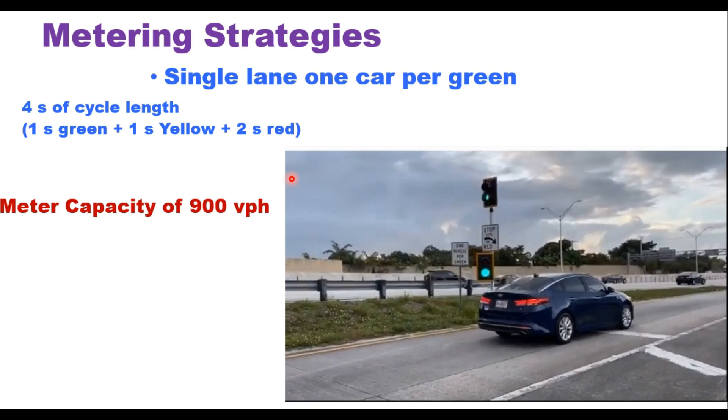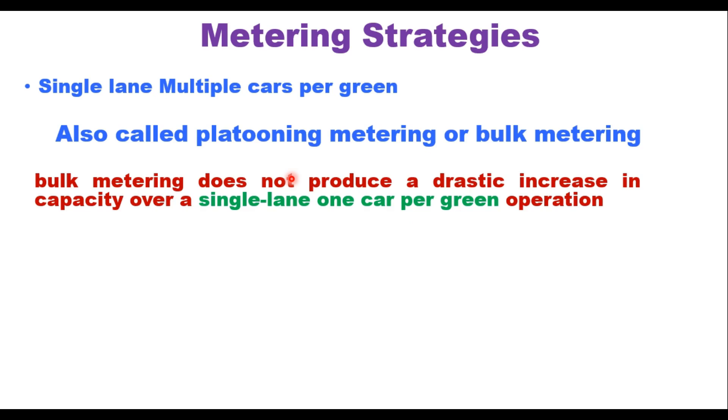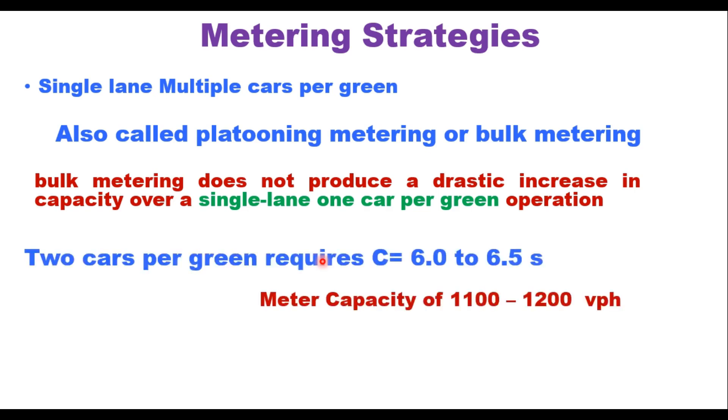A more reasonable cycle is around 4.5 seconds, obtained by increasing red time to 2.5 seconds, resulting in a lower capacity of 800 vehicles per hour. The second strategy is single lane, multiple cars per green — also known as platoon or bulk metering — which allows two or more vehicles to enter during each green indication. However, bulk metering does not produce a drastic capacity increase over one-car-per-green because it requires longer green and yellow times, resulting in a longer cycle length. Two cars per green requires 6 to 6.5 seconds, yielding 1100 to 1200 vehicles per hour.